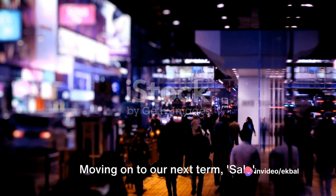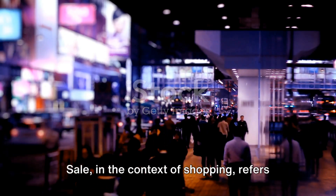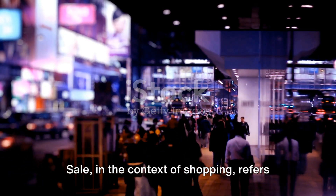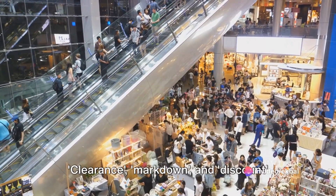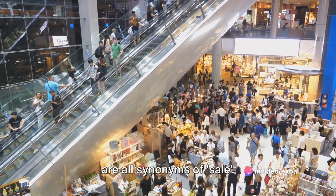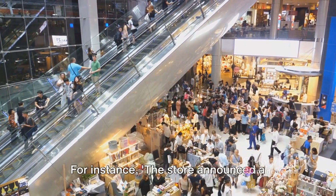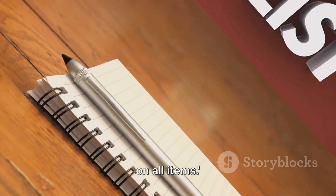Moving on to our next term: sale. This is a word that all shoppers love to hear. Sale, in the context of shopping, refers to a period when goods or services are sold at reduced prices. Clearance, markdown and discount are all synonyms of sale. For instance: the store announced a summer sale with a 50% markdown on all items.